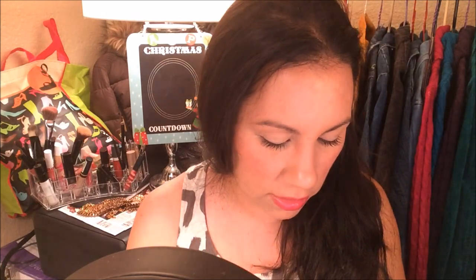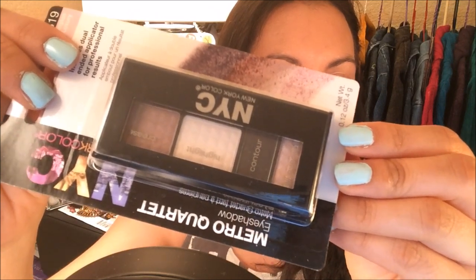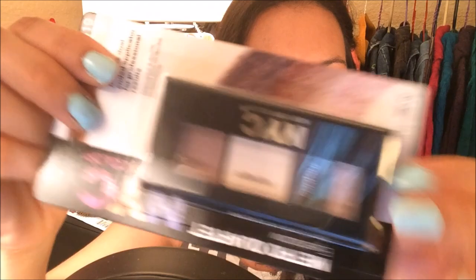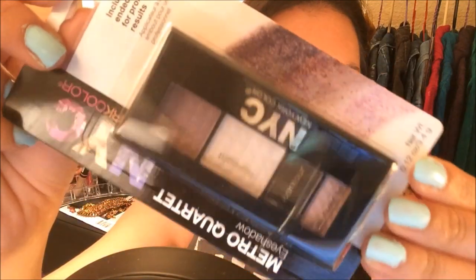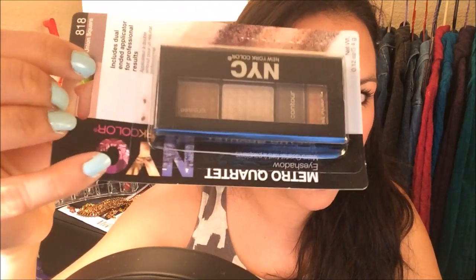I also found NYC New Color eyeshadow palettes. These are pretty cool because they tell you where to apply each shade — the eyelid, the crease, the contour — and there's a little instructional drawing on the back. I got 'Lexington's Look Luxury' and 'Union Square,' which are almost similar in color. Those were the only two they had, but if there were more I would've bought all of them.